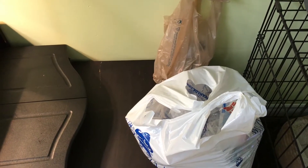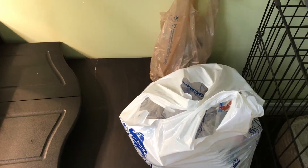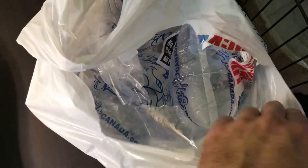Hey guys, how's everybody doing? I just came back from two different shops and I got some stuff picked up here. I just want to go ahead and show you guys what I got before I go ahead and acclimate them.